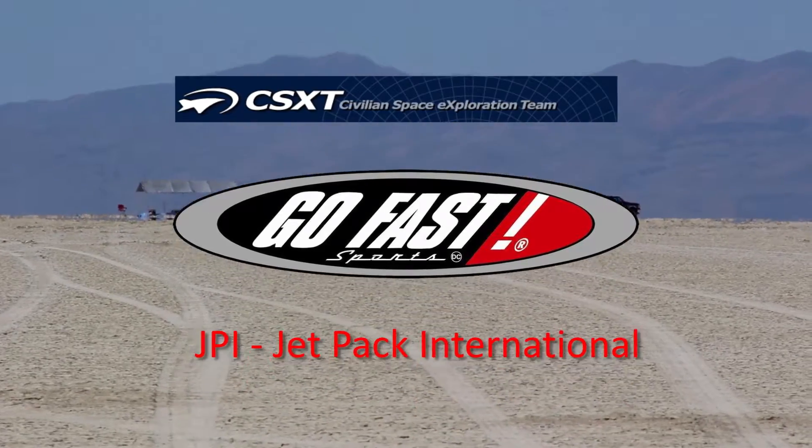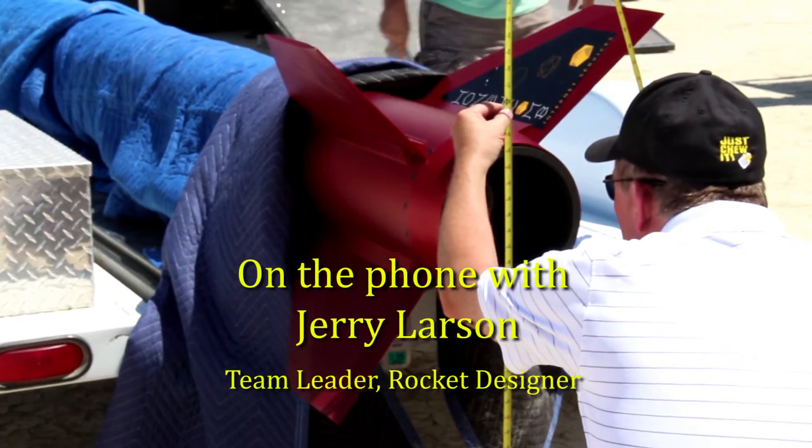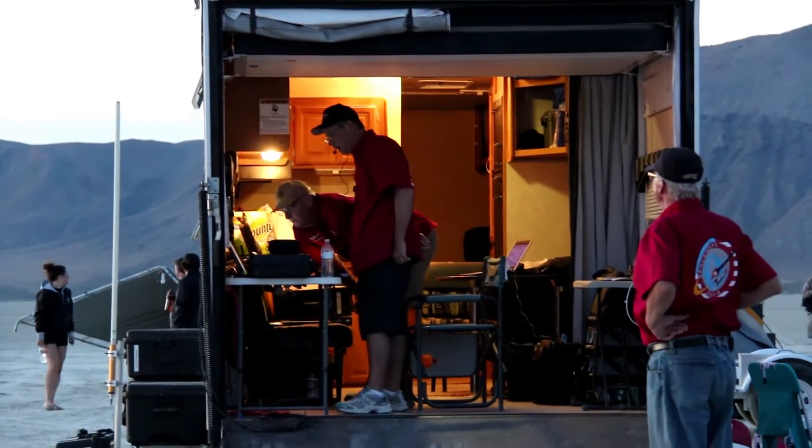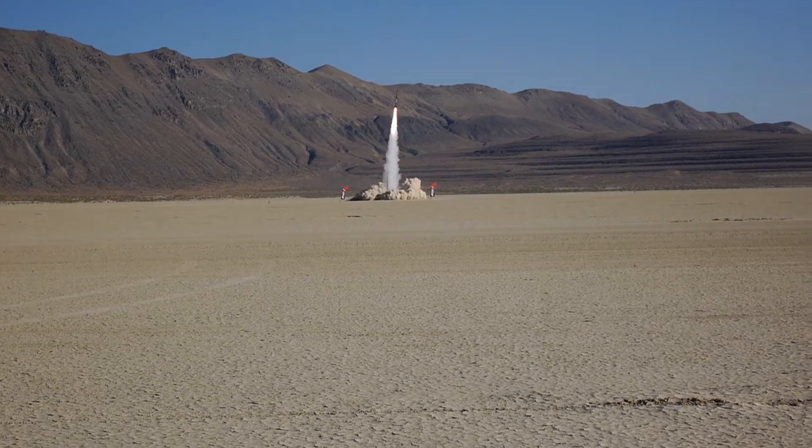I'm the team leader of the group and designer of the rocket, really kind of managed the whole event. And then I was also the launch conductor — did all the countdown.